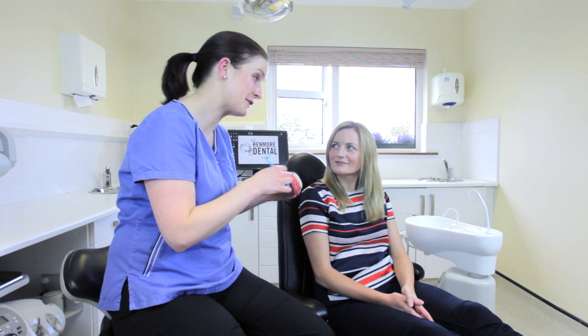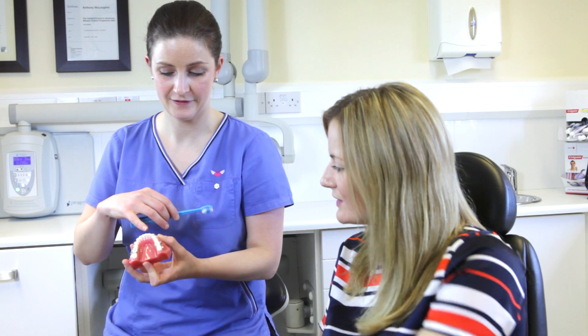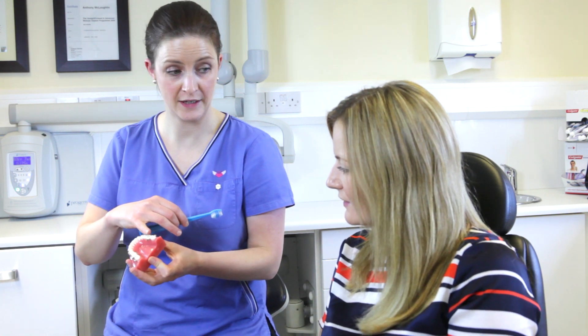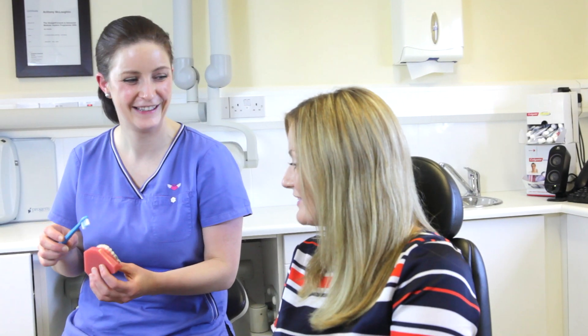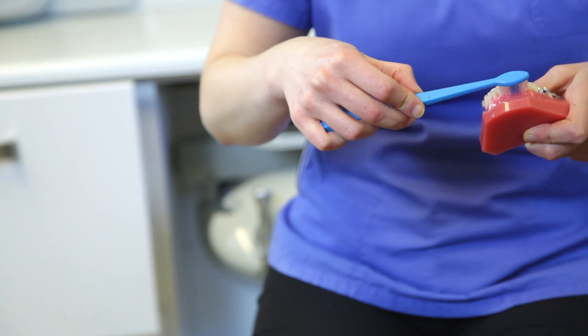At Renmore Dental we understand the importance of good oral hygiene in maintaining healthy teeth and gums. A healthy mouth is also crucial for good general health. We encourage our patients to visit the hygienist at least every six months to help maintain gum health and to treat any problems at an early stage. A typical visit to the hygienist involves a thorough cleaning and polishing of the teeth.